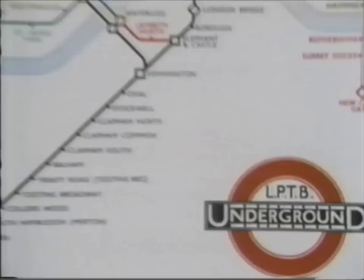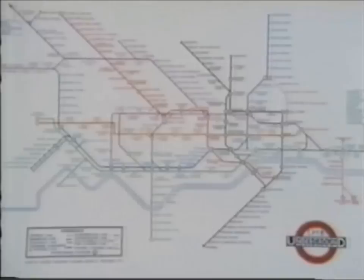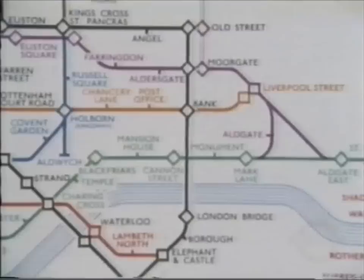In the same year that Holden's new stations were opened, 1933, came another breakthrough. The London Passenger Transport Board introduced a new, revolutionary underground map. Like the new stations, it was uncluttered and functional. It was there to convey information efficiently. Form followed function.